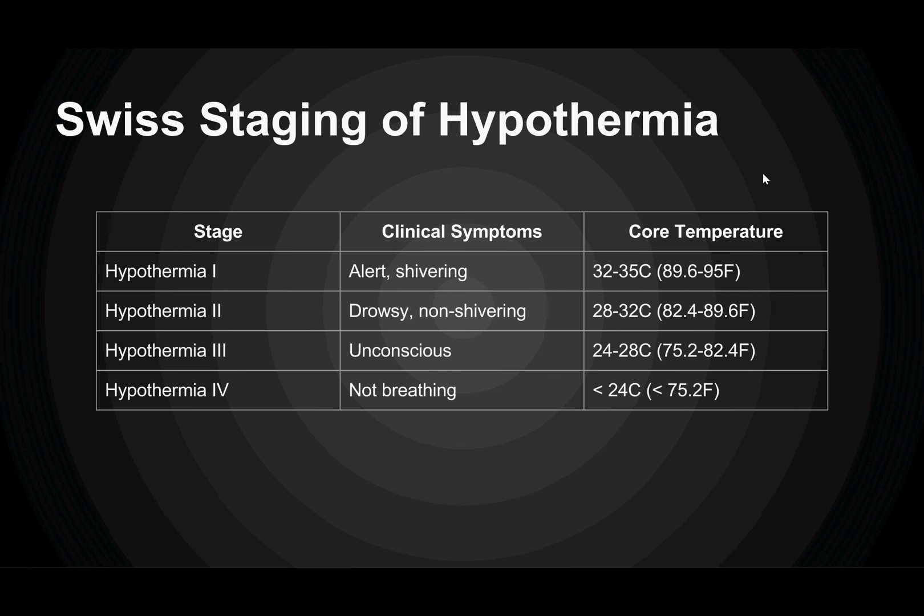Here we have the Swiss staging of hypothermia, used by our wilderness medicine colleagues. If you don't have access to a thermometer, you can use clinical symptoms to gauge what stage of hypothermia you're at and estimate core temperature. Based on physical exam as well as temperature, our patient is right in the Stage 2 to 3 area.